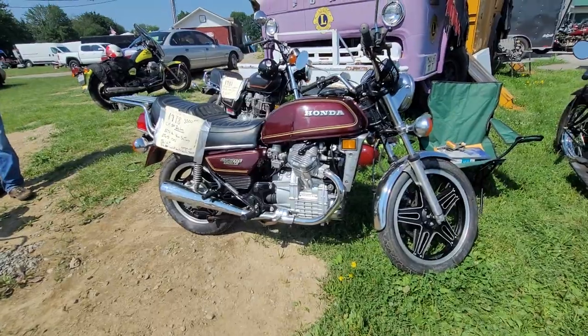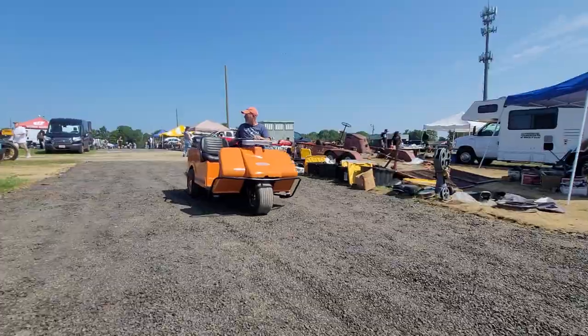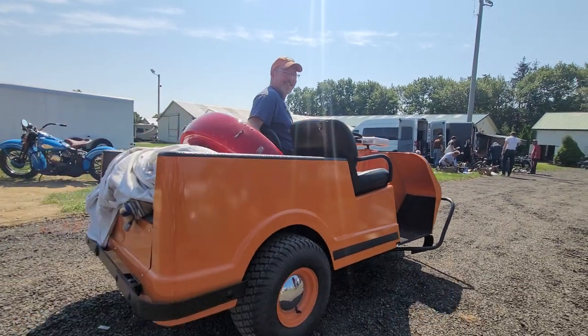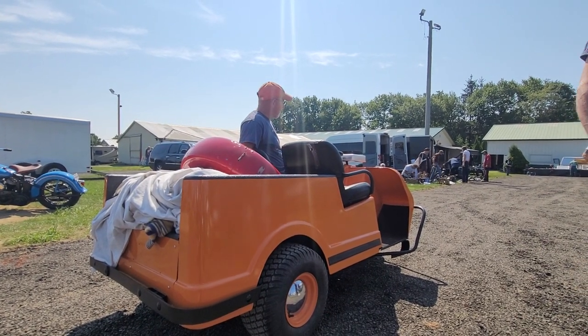Nice CX500 for $3,500 bucks, or an '81 CM400E for $1,500. A couple little BSAs. That's a Harley-Davidson — what is that? A Harley-Davidson go-kart? Yep. What year? '65 golf cart, two-cycle. Same year as me — it seems to be aging a little better.